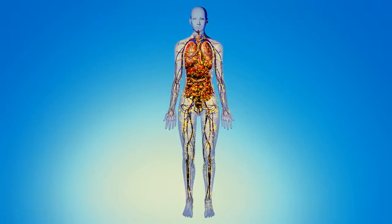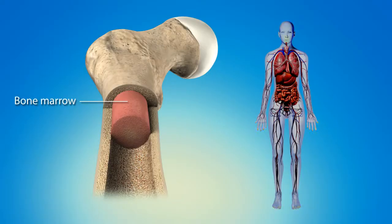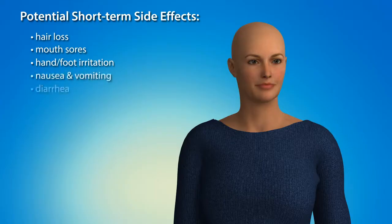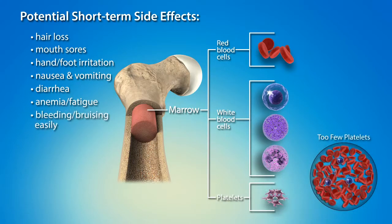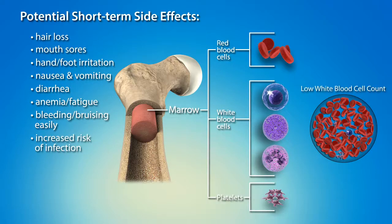Although chemotherapy works well on rapidly dividing cancer cells, cells in your bone marrow, hair follicles, nails, and the linings of the mouth, nose, intestine, and vagina also divide quickly. When these cells are affected, side effects can result. Possible short-term side effects, which typically disappear after treatment, can include hair loss, mouth sores, irritation on the hands and feet, nausea, vomiting, or diarrhea. Short-term side effects related specifically to bone marrow can include a lowered red blood cell count called anemia and associated fatigue, bleeding or bruising easily due to fewer clot-forming blood platelets, and an increased chance of infection from a lowered white blood cell count.